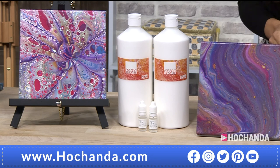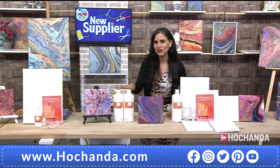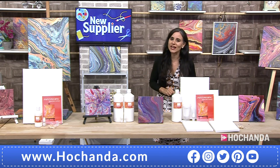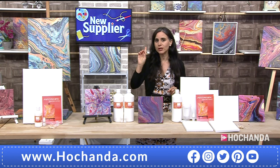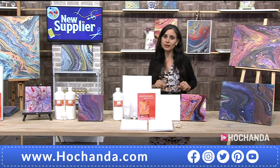The two-liter paint pouring medium bundle with two bottles of 10ml silicone oil is £27.99, and 20% of stock has already gone. There is also a one-liter paint pouring medium option from 35 Design Space — it comes with instructions — at £14.99, item number 533928.